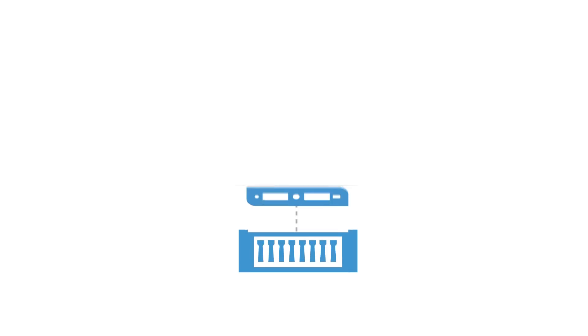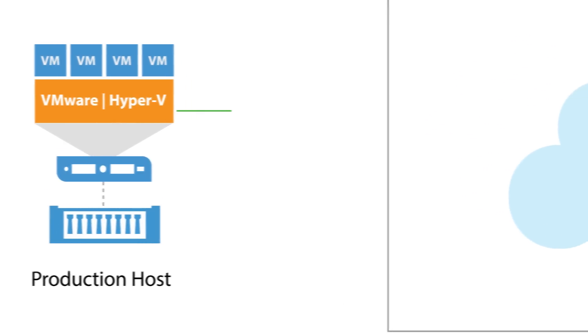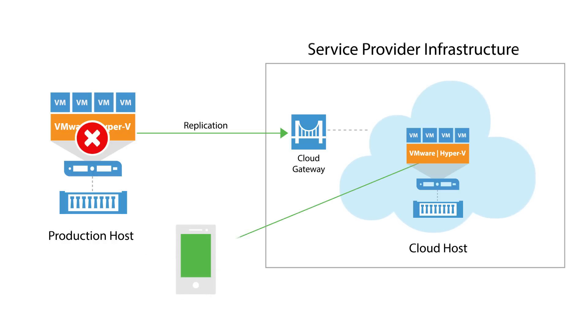Thinking about moving to the cloud? With V9, we've extended our Veeam Cloud Connect offering to include replication, providing fast and secure cloud-based disaster recovery through a direct connection with a trusted service provider. It's easy to use and provides full and partial site failover capabilities, allowing you to quickly failover and failback an entire site or only selected VM replicas.